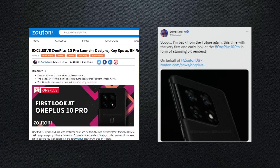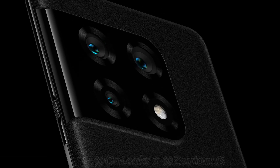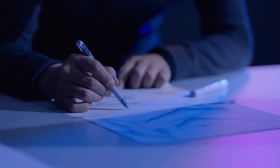Zuton has teamed up with Onlix to bring us the first look at the new OnePlus flagship, complete with stunning 5K graphics. Despite the fact that they have just provided two images, based on these images it appears that OnePlus has chosen a unique design for its 10 series.